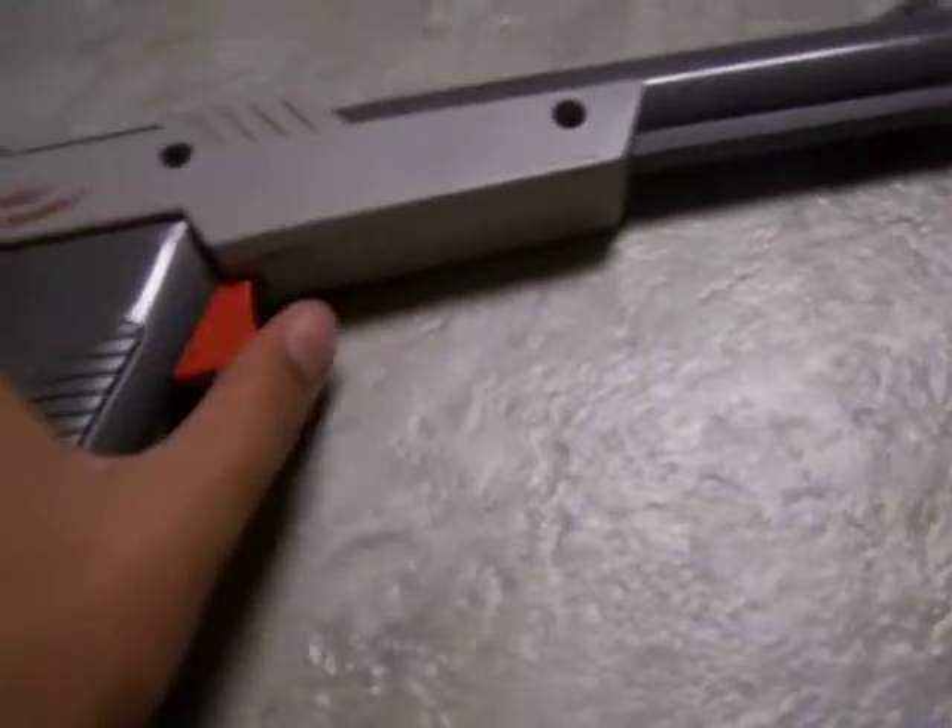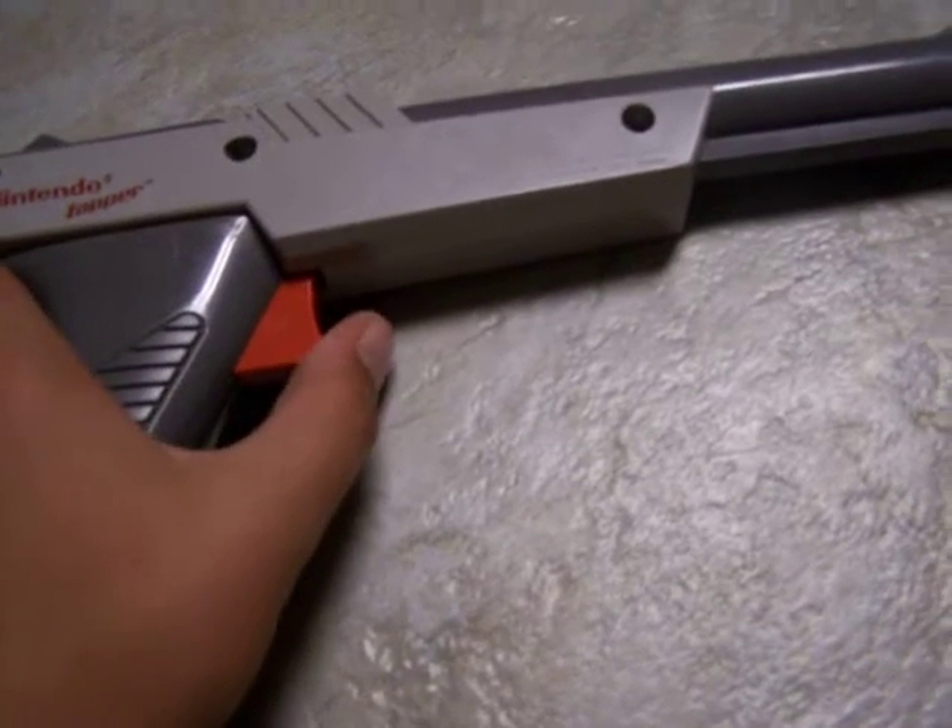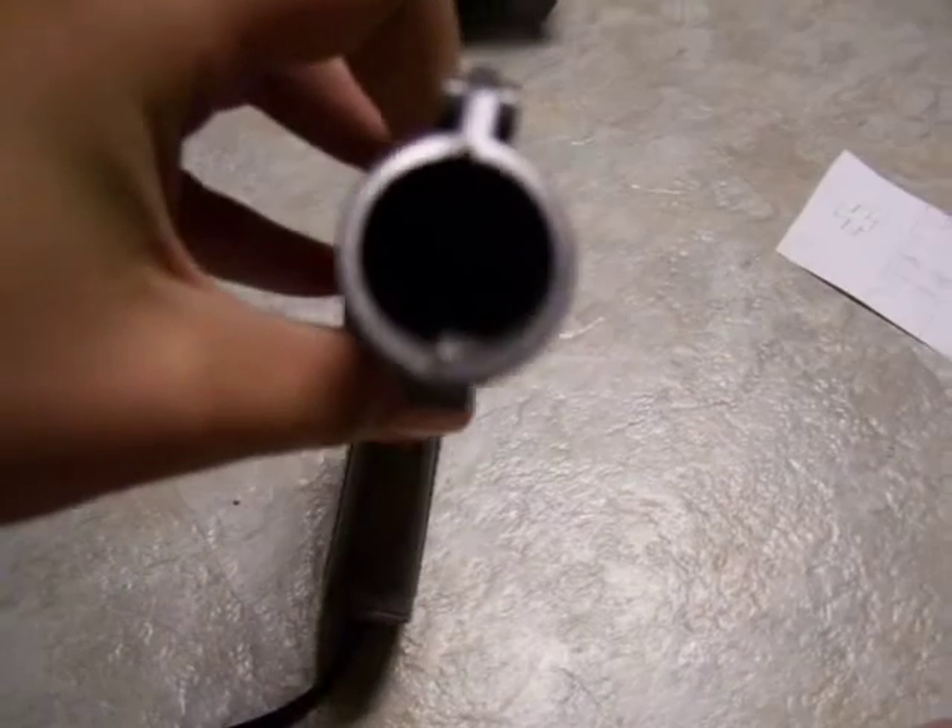And then we have the Nintendo Zapper. It's a little Nintendo gun, used for Duck Hunt and other fun games. It's got this red thing — you press it and it makes a click sound and it shoots on the screen. You don't want to look down that barrel.